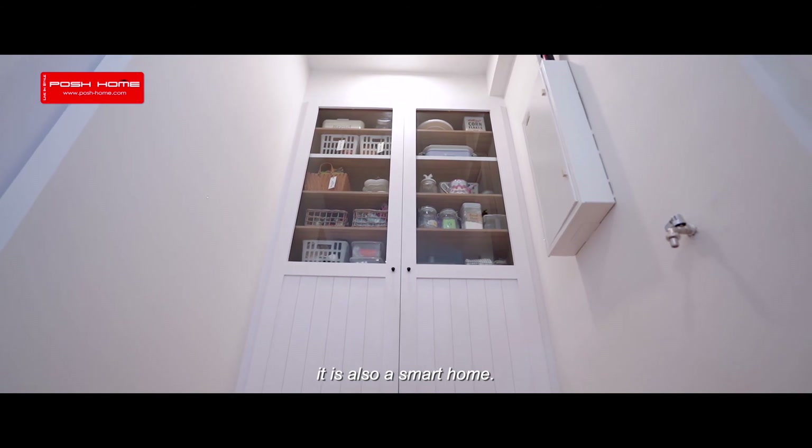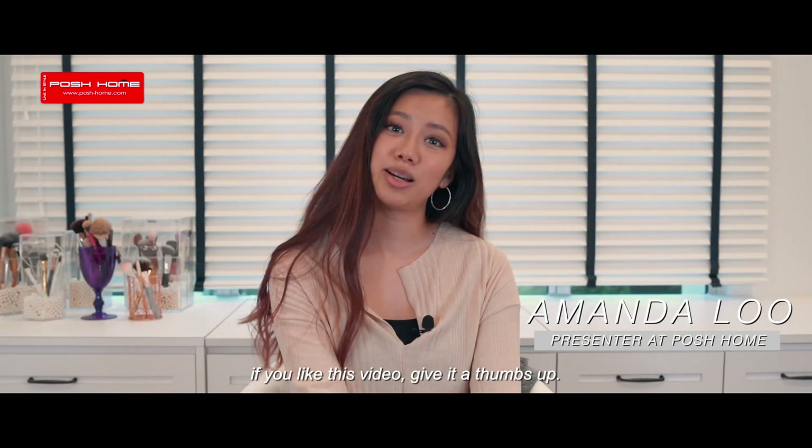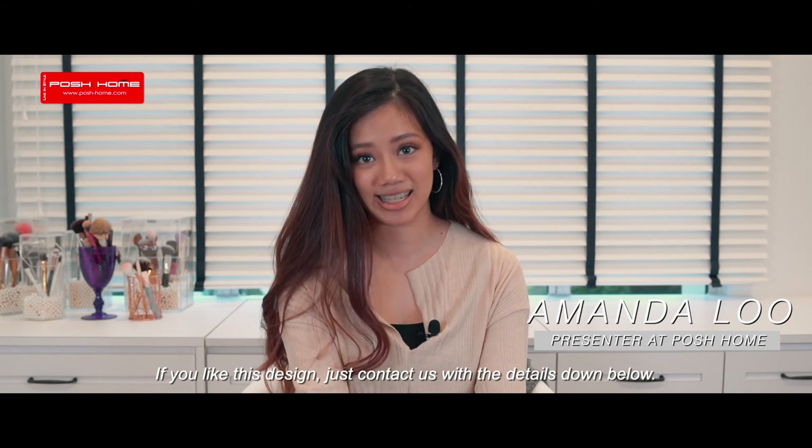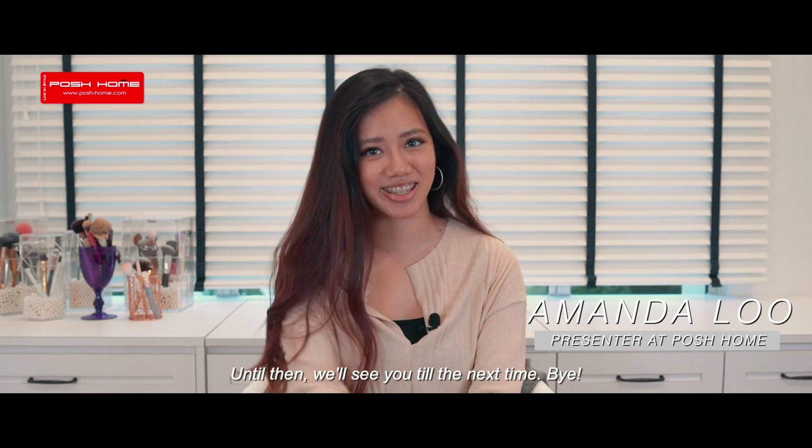That is it for this video. If you like this video, give it a thumbs up. If you like this design, contact us with the details down below. Until then, we'll see you next time. Bye.